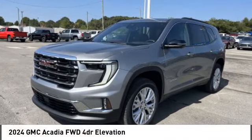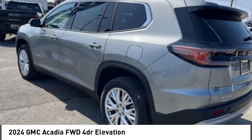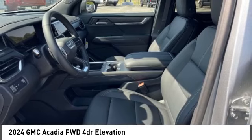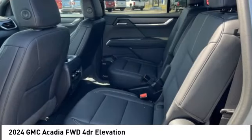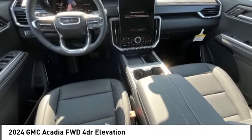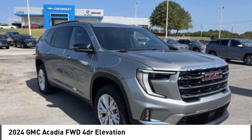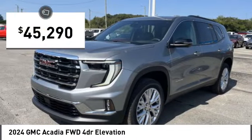Come test drive the 2024 Acadia. The GMC Acadia has great capability coupled with exceptional safety, offering better fuel economy, advanced technology, and thoughtful ergonomics. The Acadia is a premium utility that rejects compromise and is priced below $50,000.